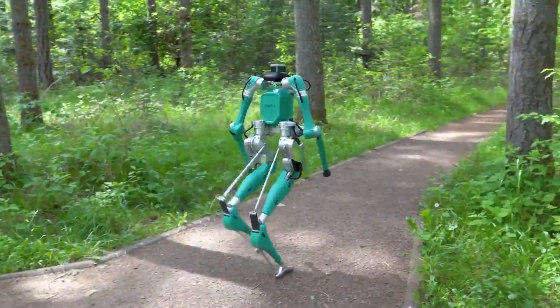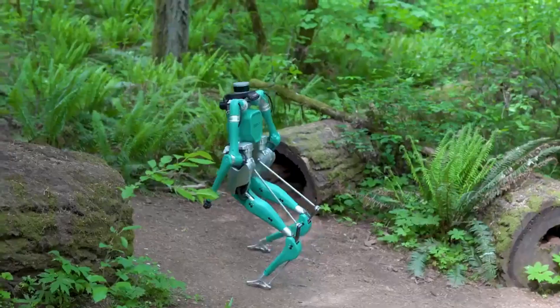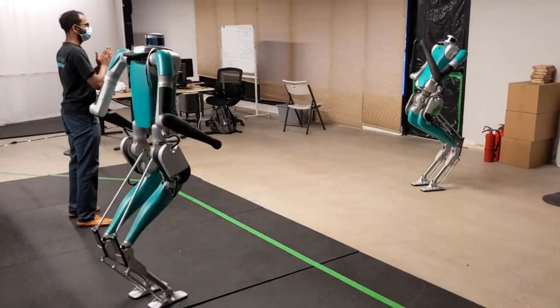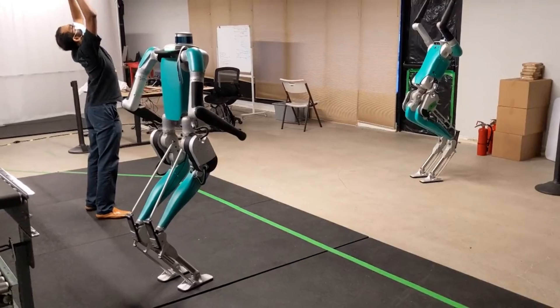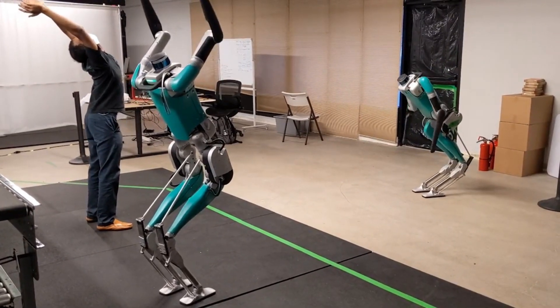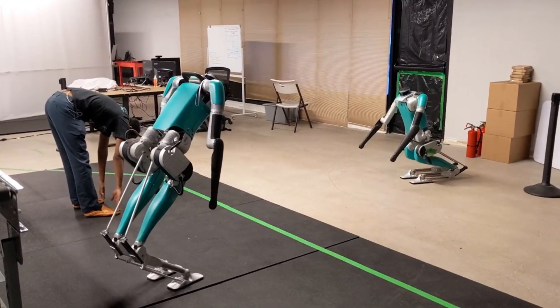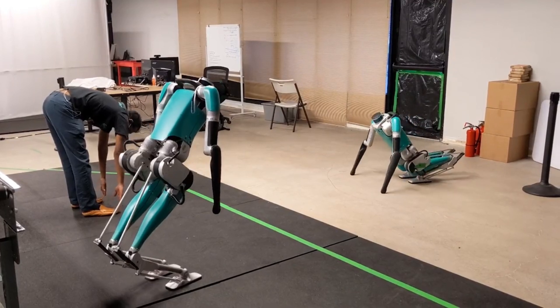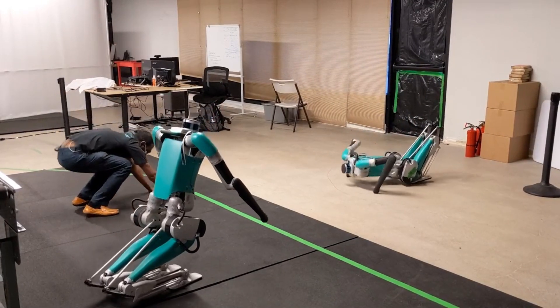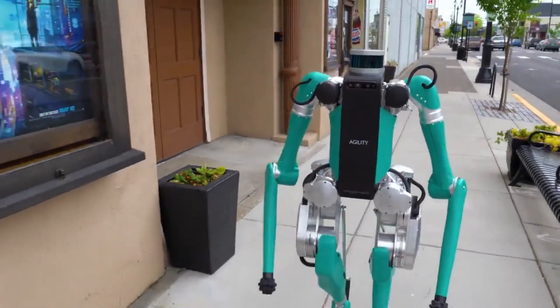So what makes Digit different from other robots? First, its form factor. Standing about the height of an average human, Digit has two legs, two arms, and a sensor array where you might expect a head to be. This design isn't just for show — it allows Digit to navigate spaces built for humans, including stairs, uneven terrain, and tight corridors.